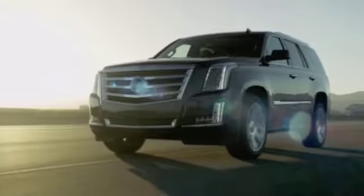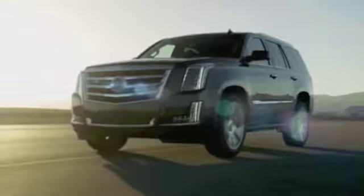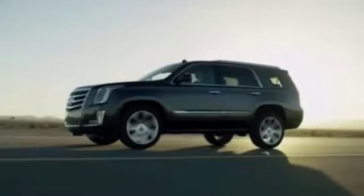I love the redesigned Cadillac Escalade for its powerful look, powerful engine, surprisingly responsive handling, and its long list of standard features.